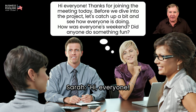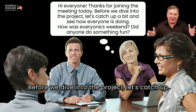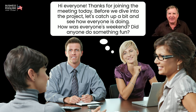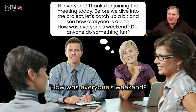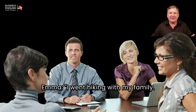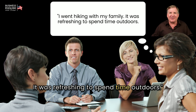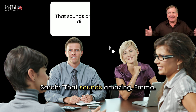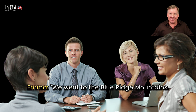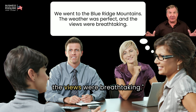Sarah: Hi everyone, thanks for joining the meeting today. Before we dive into the project, let's catch up a bit and see how everyone is doing. How was everyone's weekend? Did anyone do something fun? Emma: I went hiking with my family. It was refreshing to spend time outdoors. Sarah: That sounds amazing, Emma. Where did you go hiking? Emma: We went to the Blue Ridge Mountains. The weather was perfect, and the views? Breathtaking.